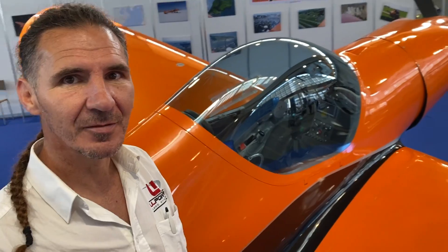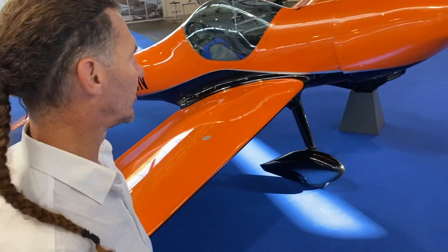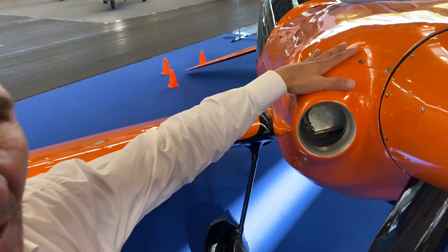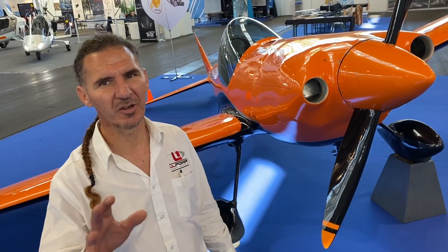But what engine would be running on this? Right inside here, we have a UL-Power UL-260 IS-A. It's a 107 horsepower, direct drive, air-cooled engine. So it's a fairly small engine, but it's very reliable and good on consumption. It's only 70 kilos installed. And the consumption of this engine is around 12 liters an hour. That means it has great endurance — endurance enough to cross the North Atlantic.